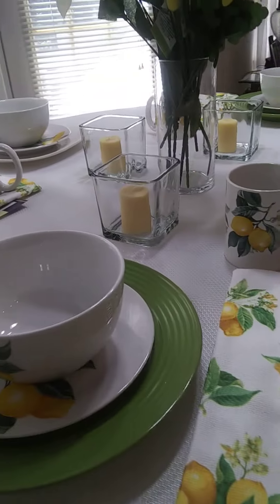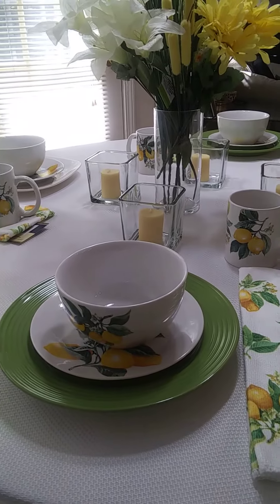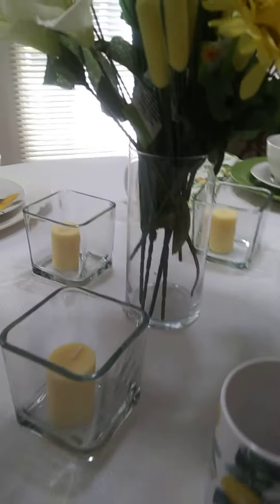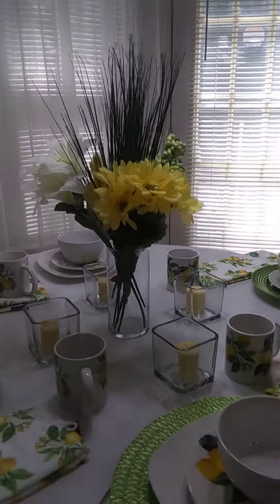Or you can use this green plate — I like that a lot, the green. And then these candles, the candle holder, that vase, and the silk flowers all came from Dollar Tree as well.